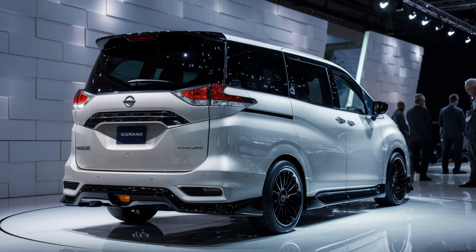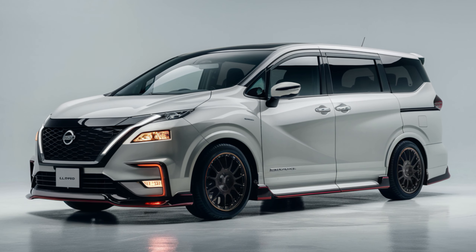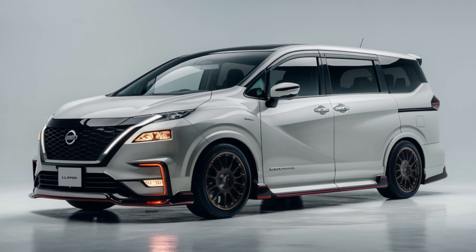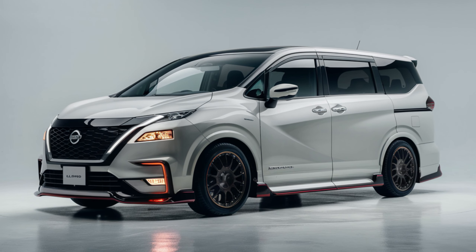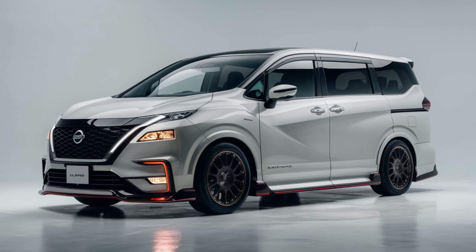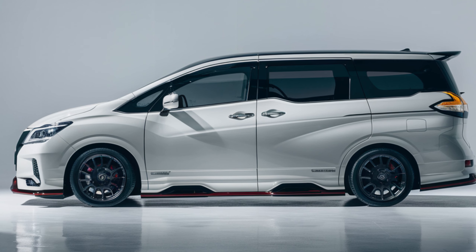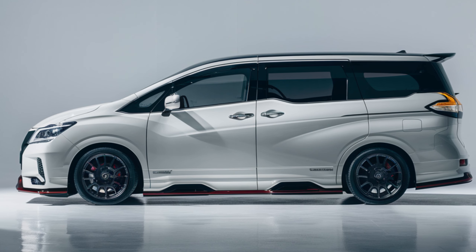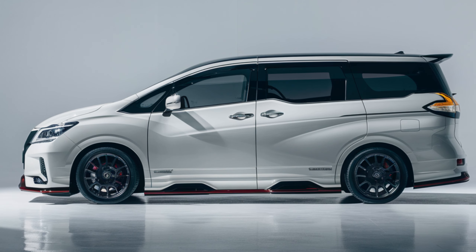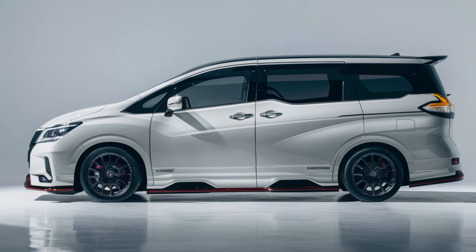The 2025 Elgrand Luxury isn't just about looking good and feeling comfortable — it's also about delivering a powerful and efficient driving experience. According to Nissan, multiple engine options will be available. For those seeking a balance between performance and fuel efficiency, a hybrid powertrain will be the star of the show. This innovative system combines a 3.5-liter V6 gasoline engine with an electric motor, promising a smooth ride without compromising on power. Of course, Nissan isn't forgetting those who prefer a traditional gasoline engine.